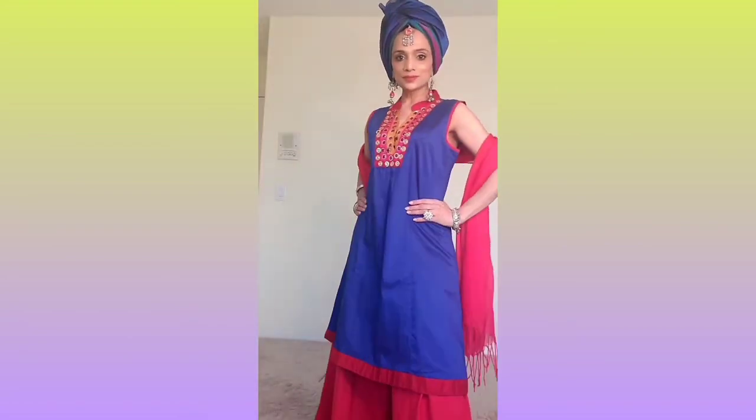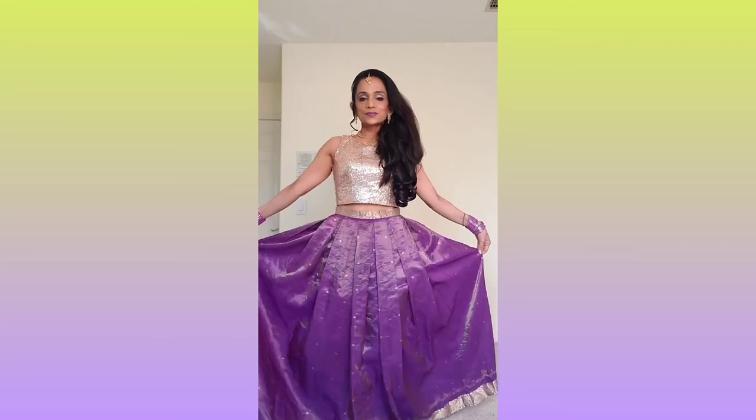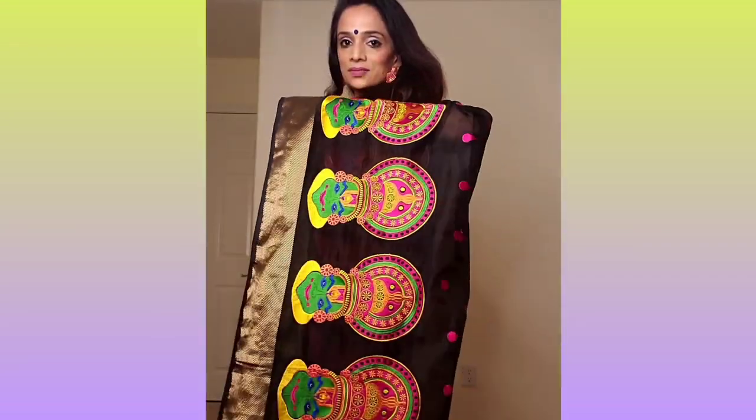That is it, guys — these were my outfits for this year's Navratri. Please comment below and let me know which outfit you liked the best. If you liked this video, give me a big thumbs up, share with your friends, and subscribe to my channel. See you soon in the next video — bye!